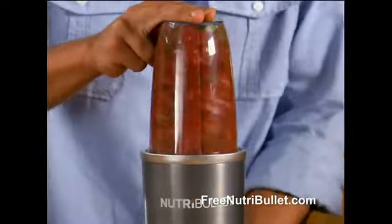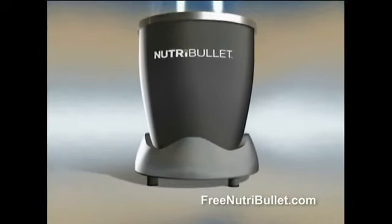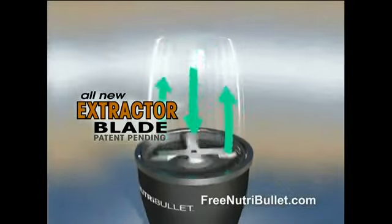The NutriBullet breaks down anything you put in there. The NutriBullet is different because it combines a powerful 600-watt motor with bullet-exclusive cyclonic action to force everything into the turbo extractor blades.